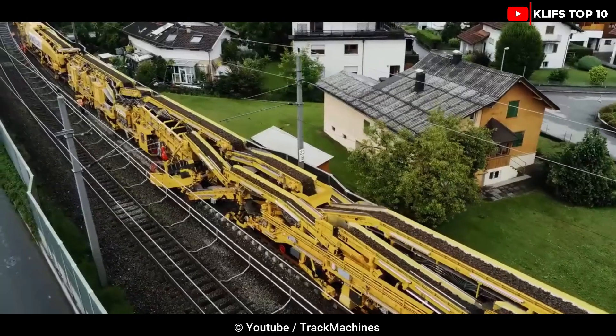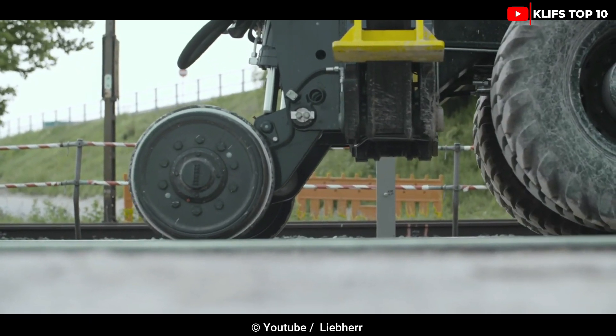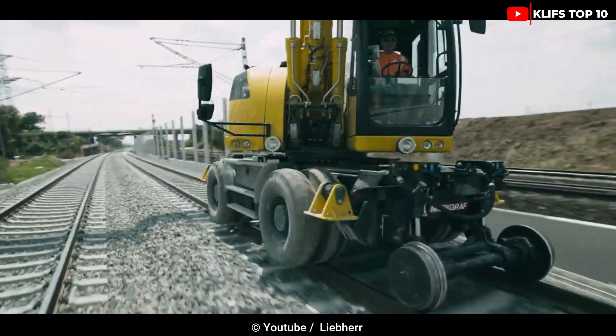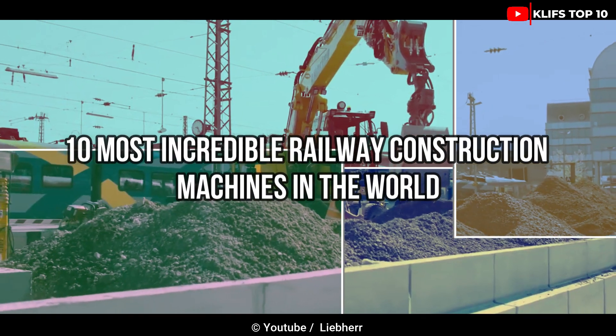Incredible machines for building railway bridges, maintaining rail service, repairing railway tracks and more — with accuracy and standardized inspection. Here are the 10 most incredible railway construction machines in the world.